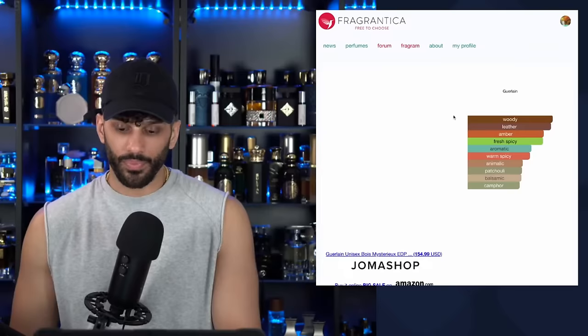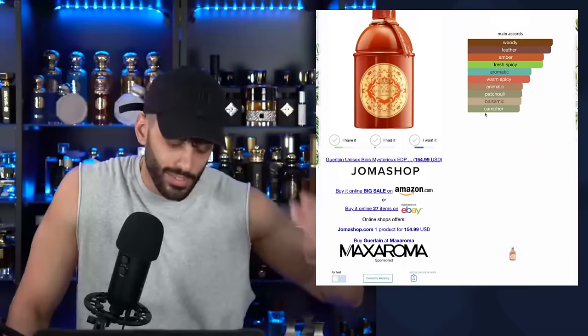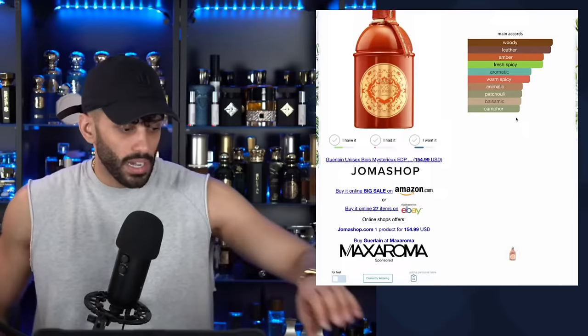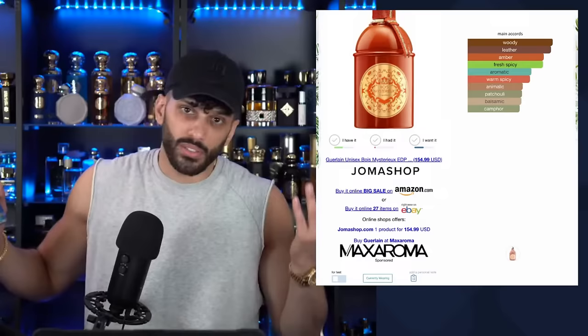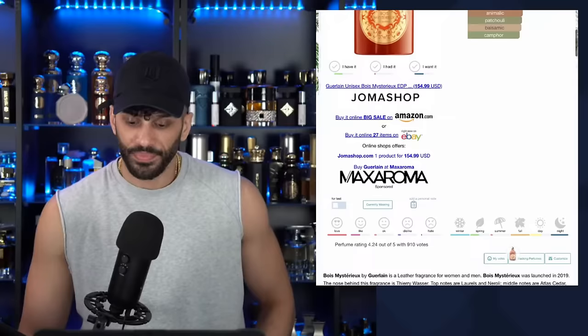Starting with Boise Mysterious — woody leather amber, fresh, spicy, aromatic, warm, animalic, and patchouli. Whenever I see animalic I actually dive into it even more — a lot of animalic fragrances have this nasty edge, like aphrodisiac. Sometimes it's good, sometimes it smells like dukes. The notes are: neroli, cedar, patchouli, jasmine, leather, and myrrh.